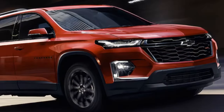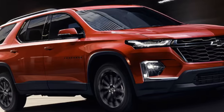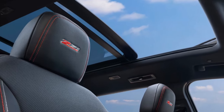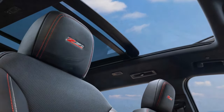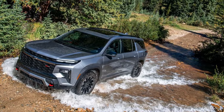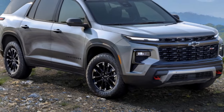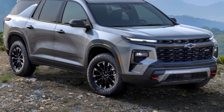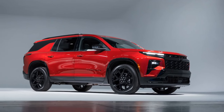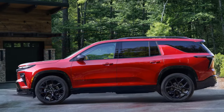Space is a major selling point in this segment, and it remains the Traverse's primary strength. Despite the new generation's blockier styling, off-road trim level, and updated technology features, these changes don't significantly enhance its overall appeal. The new engine also falls short of delivering the promised performance. The Traverse still ranks as a mid-tier option, but for those needing full utilization of all three rows or maximum cargo space, it remains a practical choice. In summary: still a spacious contender, but lacks excitement.